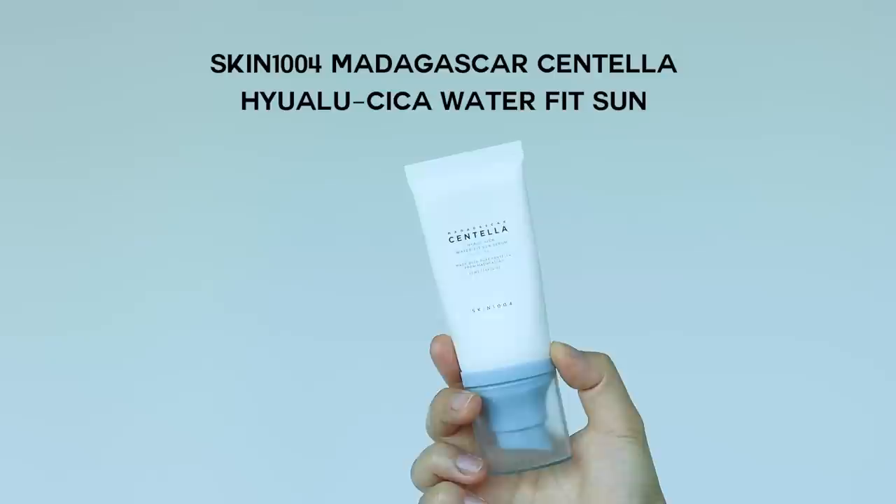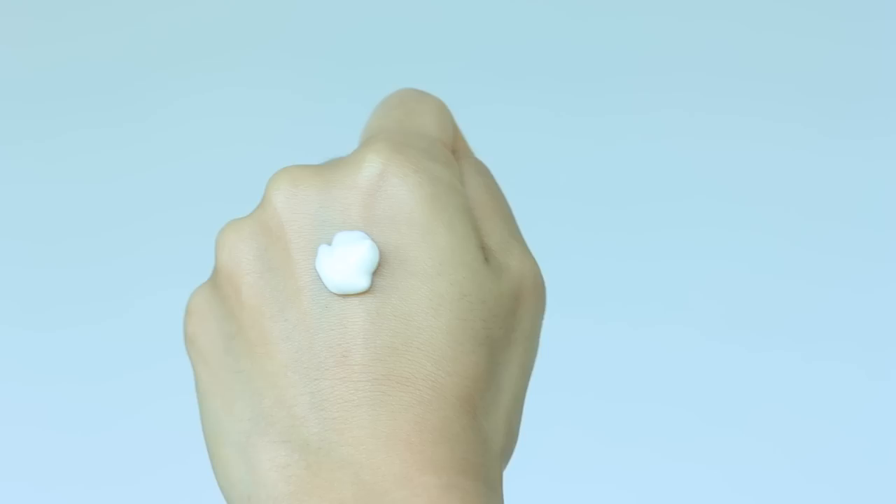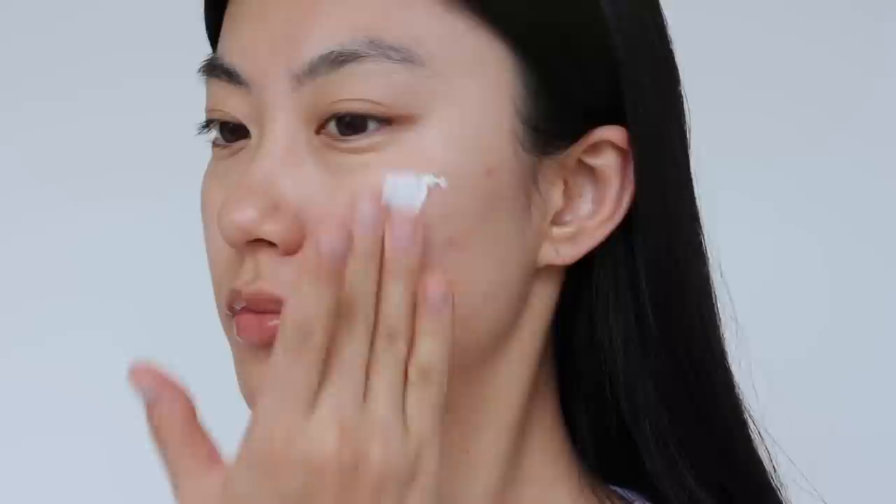The next sunscreen is the Skin 1004 Water Fit Sunscreen. It has a water-cream texture that provides hydration, and once blended in, it transforms into a more watery consistency and absorbs into the skin. It doesn't leave a greasy or oily residue — instead it offers a semi-matte finish, which is perfect for applying under makeup.